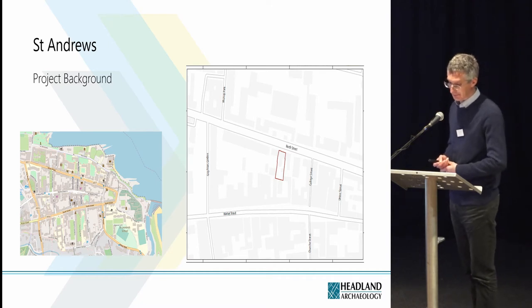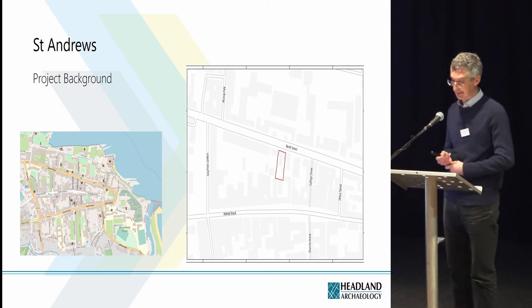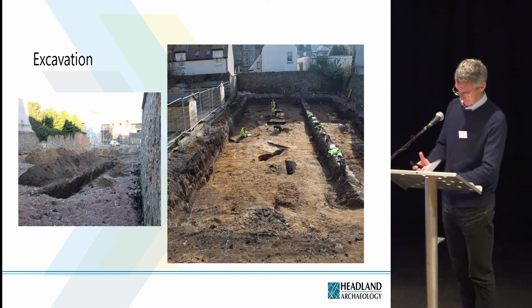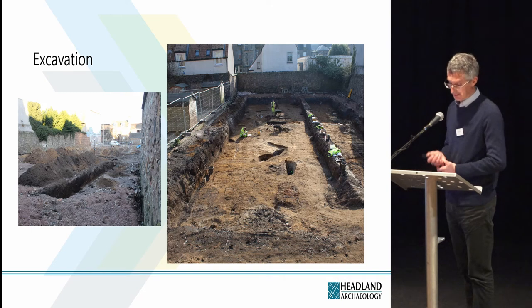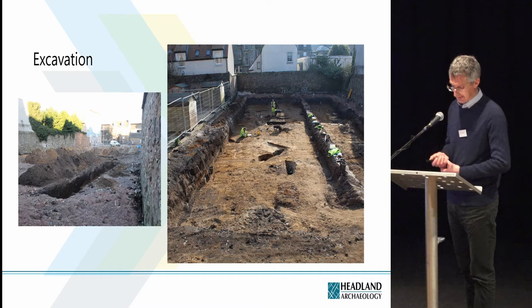The excavation area, outlined in red on the slide on the right, extended south from North Street and covered an area the size of two medieval burgage plots. The excavation was required as part of a planning condition prior to the redevelopment of the site and was funded by the developer. A trial trench evaluation established the presence of significant archaeological remains in the southern half of the site. No archaeological remains survived in the northern part, where the construction of a police station in the 1930s had removed any trace of earlier buildings.